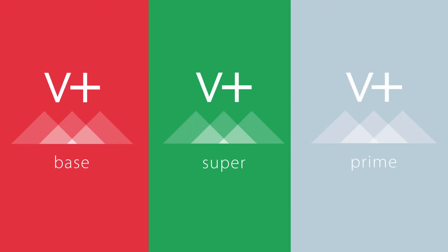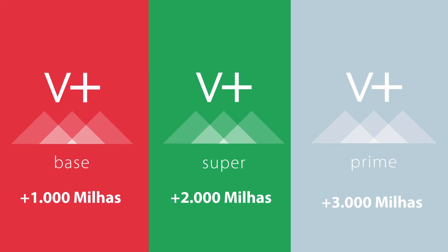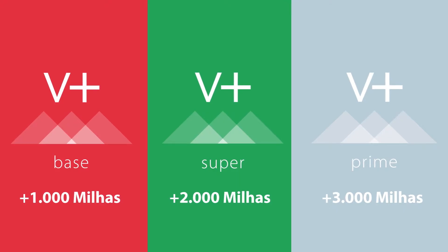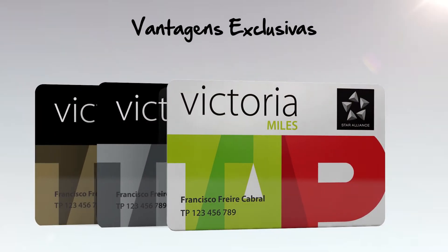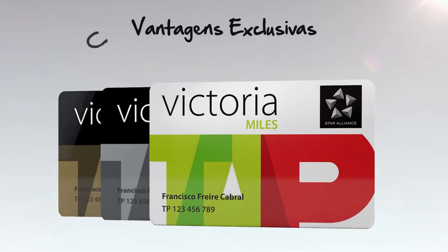With Victoria Plus, you can subscribe to one of three plans: Base, Super, and Prime, each with its own features. For instance, you'll get a monthly credit of 1,000 miles with the Base plan, 2,000 miles with the Super plan, and 3,000 with the Prime plan. Victoria Plus is also the perfect opportunity to access exclusive benefits.